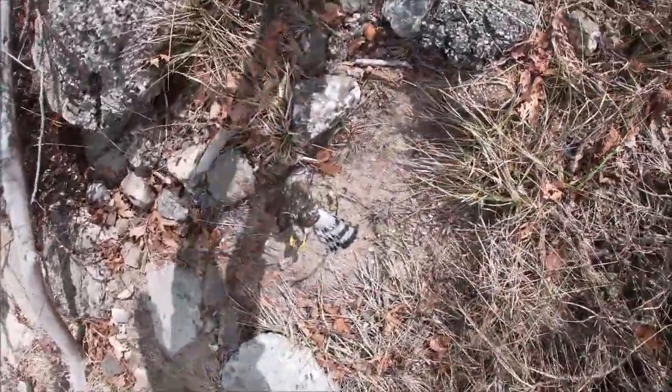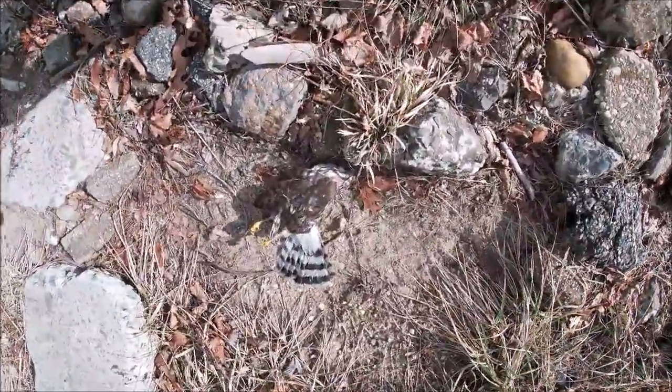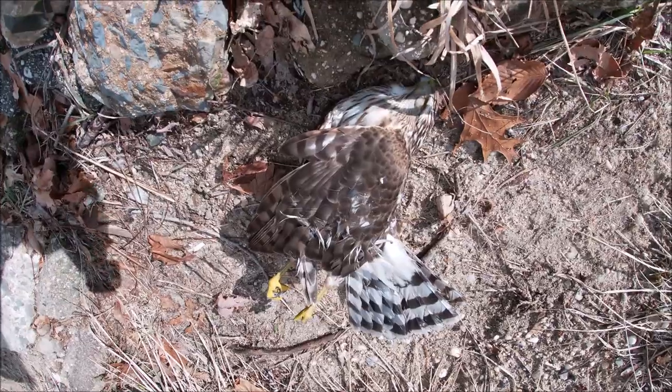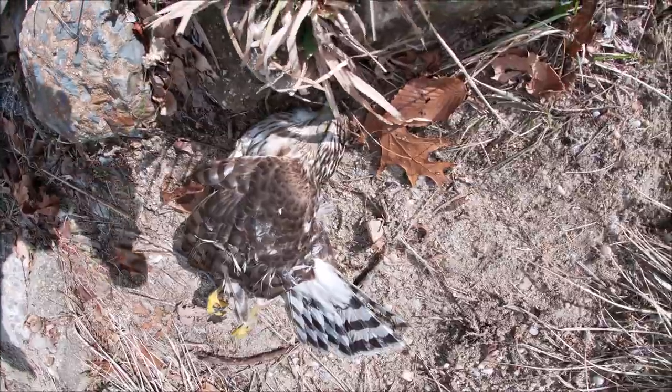Oh geez, look at this. I'm not even sure what kind of bird this is — some sort of bird of prey. If anyone knows what it is, let me know in the comments below.